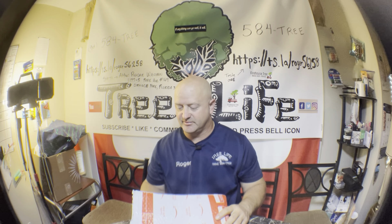Hey everybody, it's Roger with Roger's Reviews. It's been a long week — just getting done with the storm work — but I do have a package to open here.